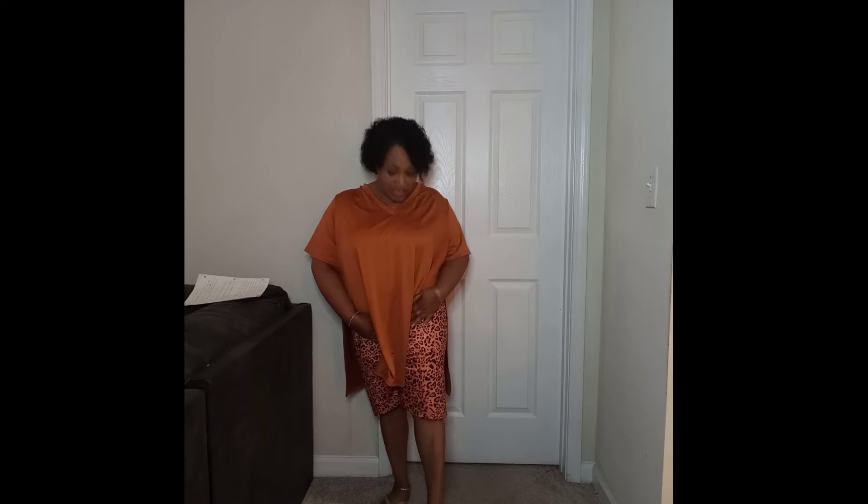It's very comfortable. The shorts are a different kind of material, but it's really, really comfortable. I would get it again in different colors. I have these shoes and the tan shoes, and I personally would wear tan shoes with it. You can also wear black shoes with it. You can wear this anywhere — even out to dinner, to barbecues, to lunches. You can go anywhere.